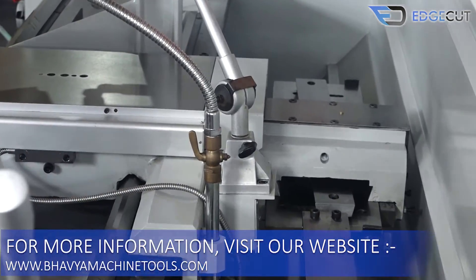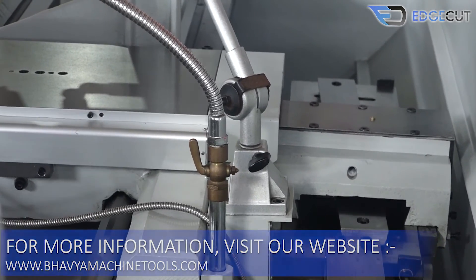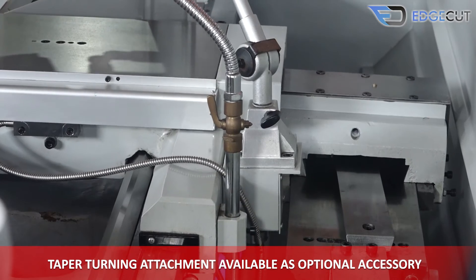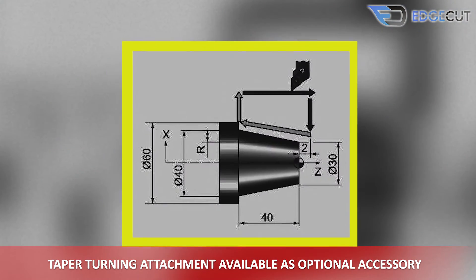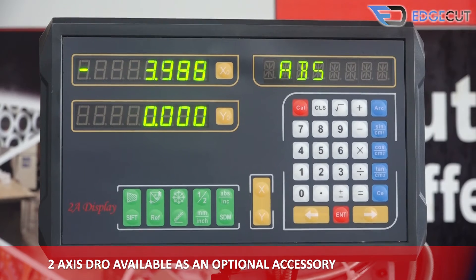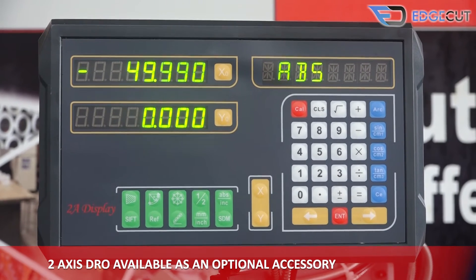There is also a taper turning attachment available as an optional attachment for doing taper operations, and a two-axis DRO is also available as an optional attachment with the machine.